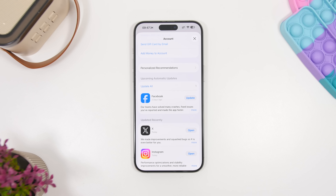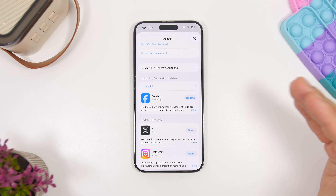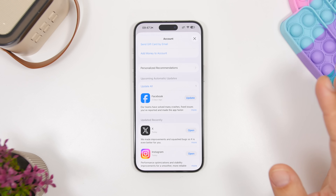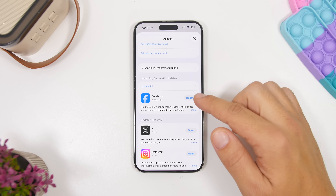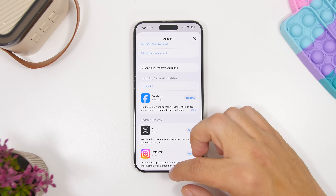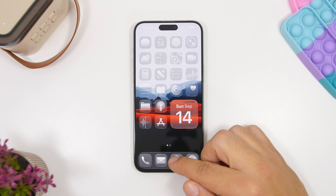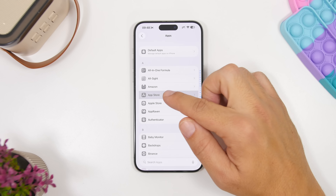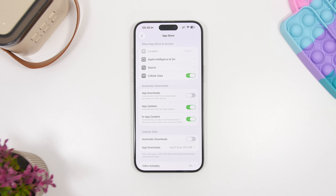Make sure all of your apps are up to date. Right after the update releases, and even before, a ton of apps push out updates to be more compatible with the new software. Many will also feature the new Liquid Glass design and the new keyboard, which requires an app update. Head to the App Store, go to your account, and update all apps to their latest version. Or go to Settings, then Apps, then App Store, and enable App Updates under Automatic Updates so apps update on their own.